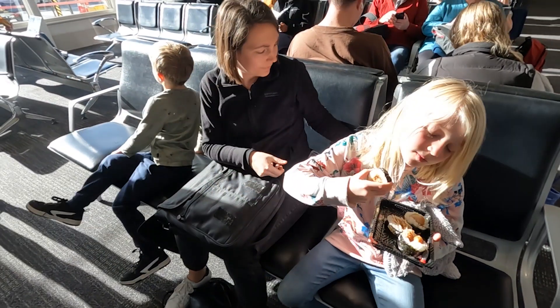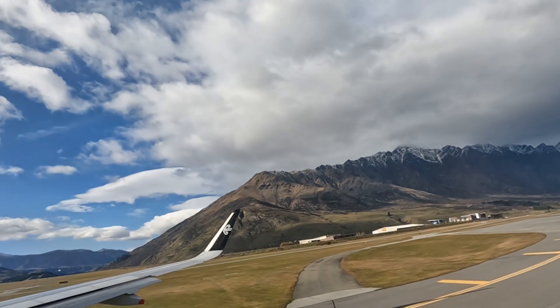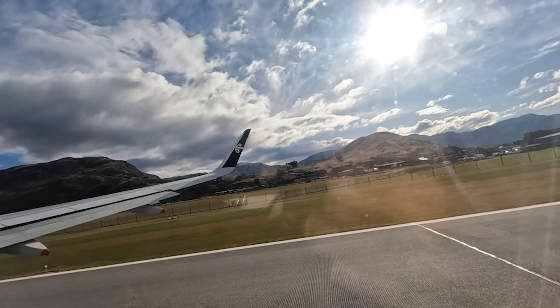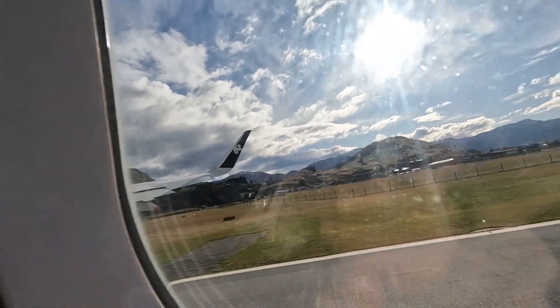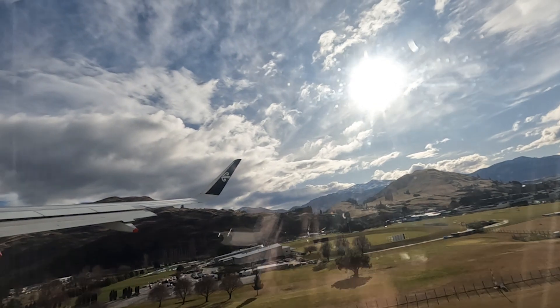Last stretch before we go home. Waiting at the airport.